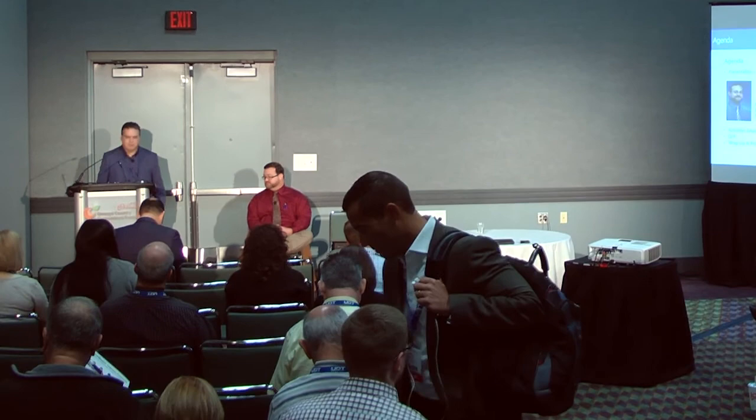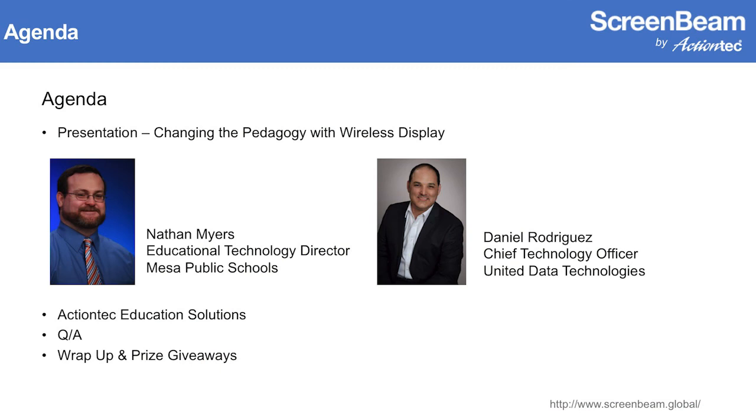My name is Jay Taylor with Action Tech Electronics, and we've got a really exciting agenda for you today — a really good session on how schools like Mesa Public Schools are changing the pedagogy in the classroom through technologies like wireless display. I've got two excellent guest speakers: Nathan Myers, Director of Education Technology from Mesa Public Schools, and Daniel Rodriguez, Chief Technology Officer from United Data Technologies.